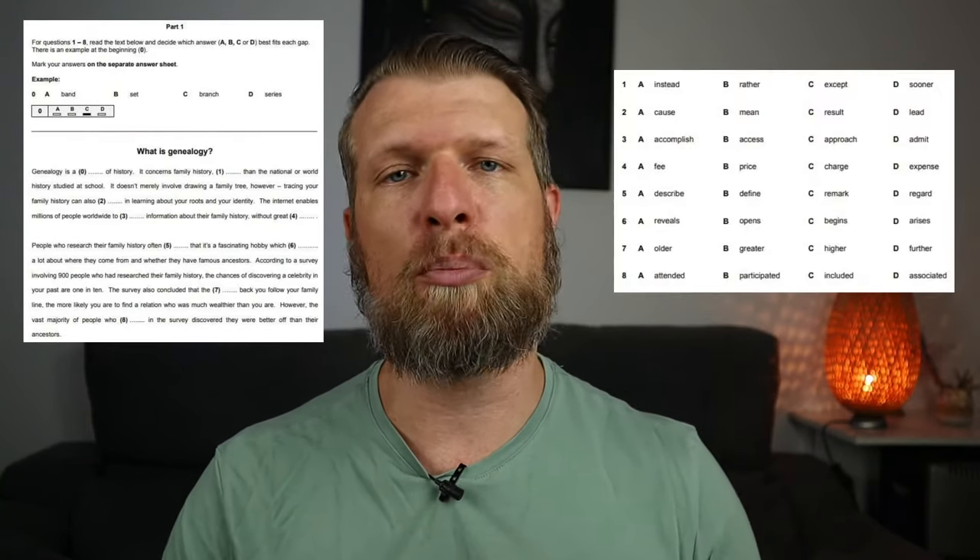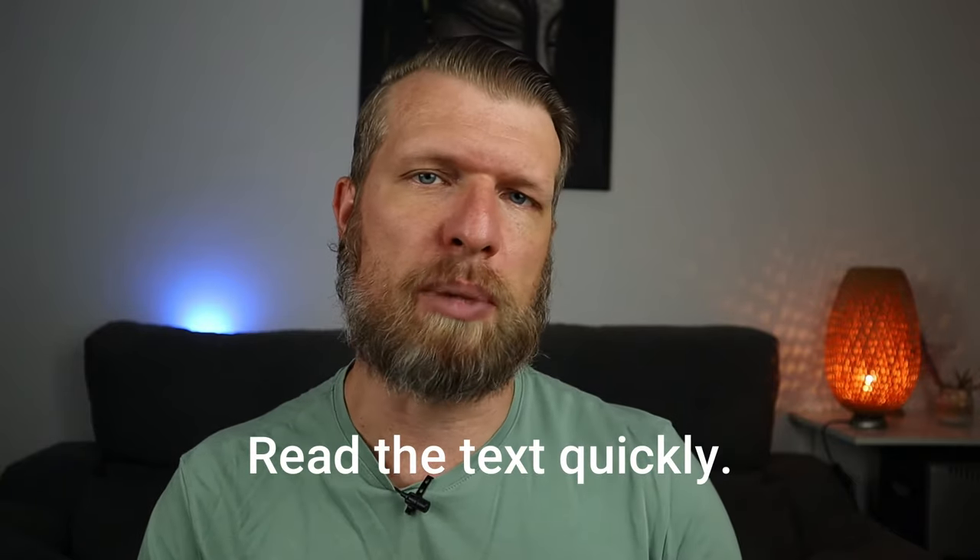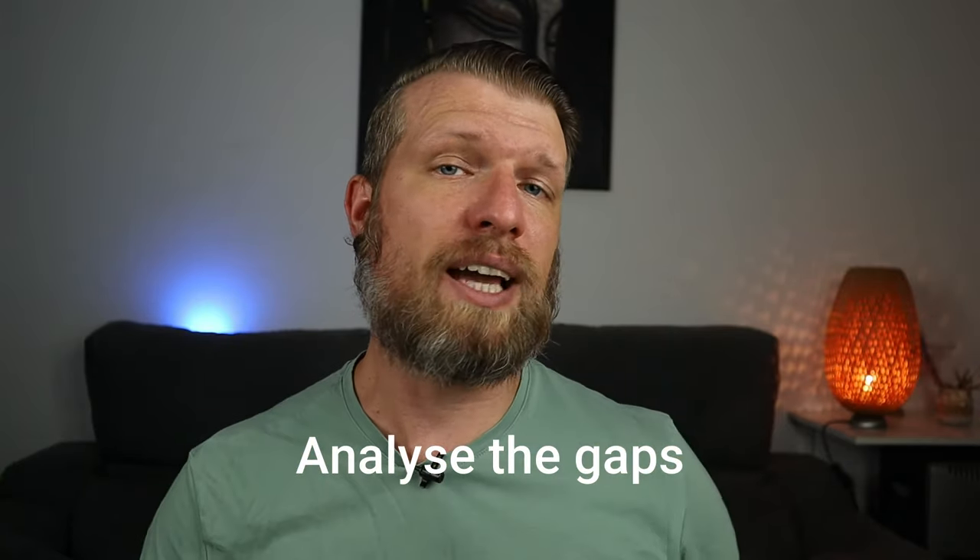In Part 1, you have to read a short text with 8 gaps, and for each gap you have to choose the correct missing word from 4 possible options: A, B, C or D. Firstly, it is always a good idea to read the text quickly without worrying about the gaps. This gives you a general idea of the topic, as well as a first glimpse at the kind of vocabulary that is used in the text. Next, you want to analyze what's around the gap. The language before and after the gap can help you find signal words, which in turn can help you find the correct answer.